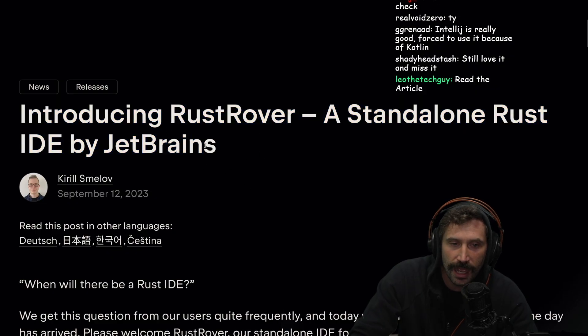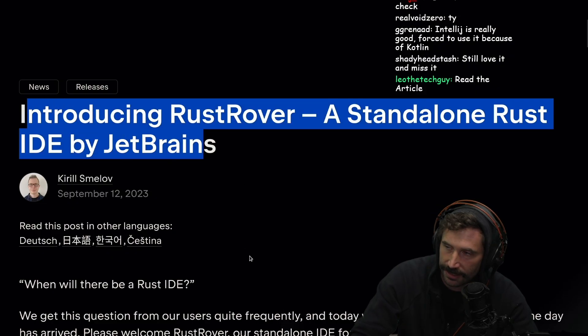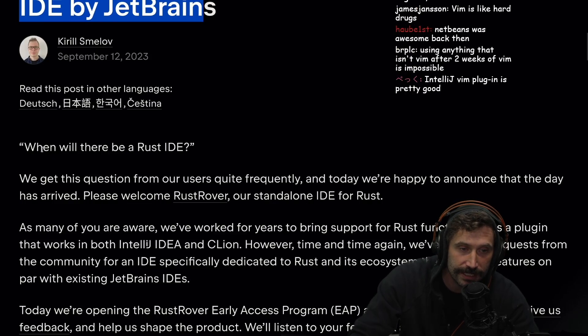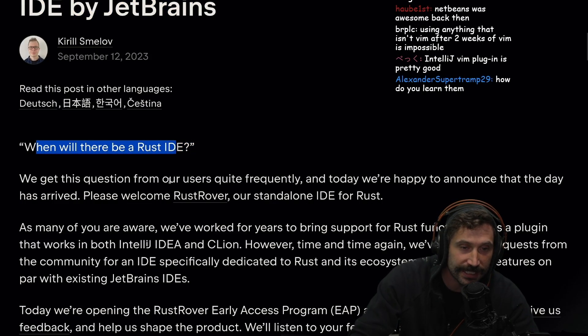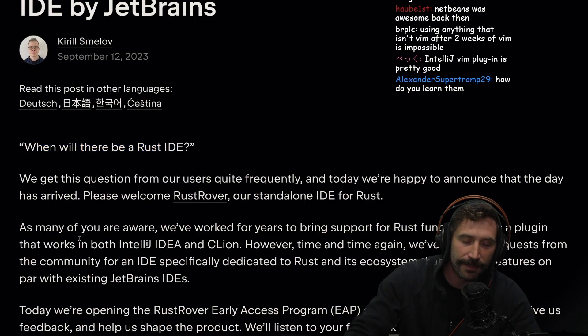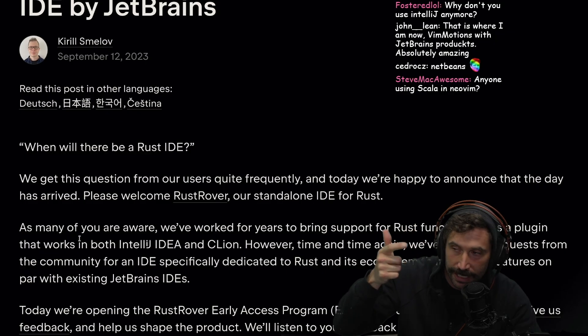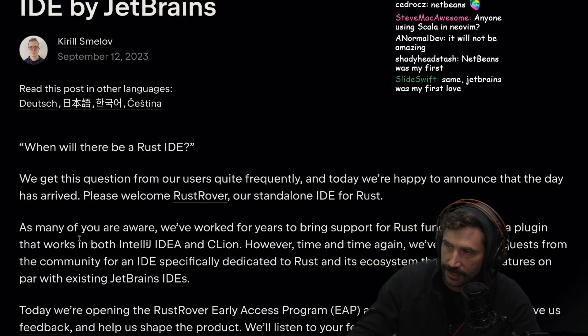So this is actually kind of cool. I'm curious if this really is going to live up to the hype. Is this going to be amazing? I would actually use a Rust IDE just to try it out, because I really do like IntelliJ and what they built. I do not like the startup time, but I'm fine paying a one-time upfront cost for incredible integration with something like this.